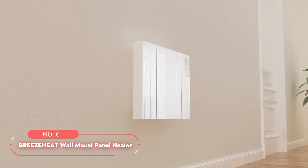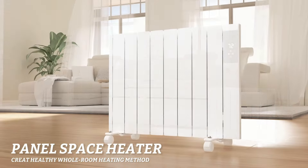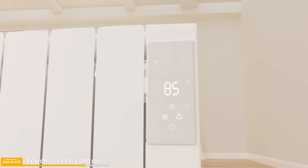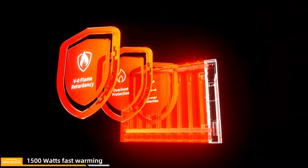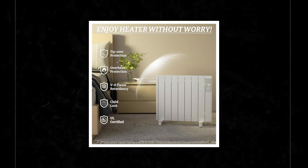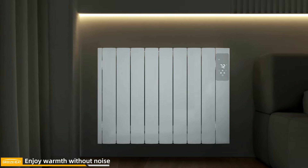At number six on the list is the Breeze Heat Wall Mount Panel Heater. This wall-mounted panel heater is a unique solution for those looking for a safe and efficient way to heat their space. Utilizing convection technology, it warms the air evenly and gently, ensuring a cozy and comfortable room without the need for oil, gas, fans, or exposed heating elements. This innovative approach not only maintains air quality and oxygen levels, but also helps save up to 50% on heating bills. Safety is paramount with this heater, which boasts no oil or gas usage. It includes tip-over and overheat protection, high temperature resistance with V0 flame-retardant materials, and a child lock function to prevent accidental button presses, ensuring a warm and secure environment for families and babies alike.